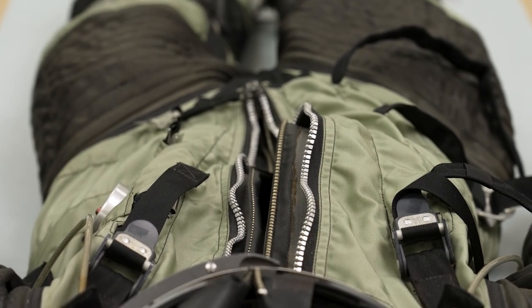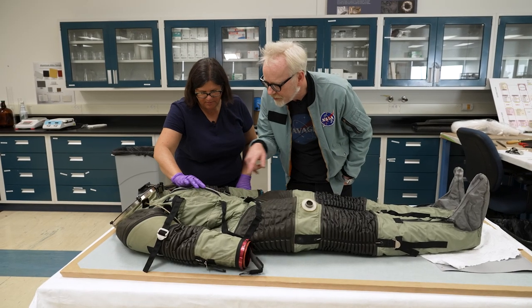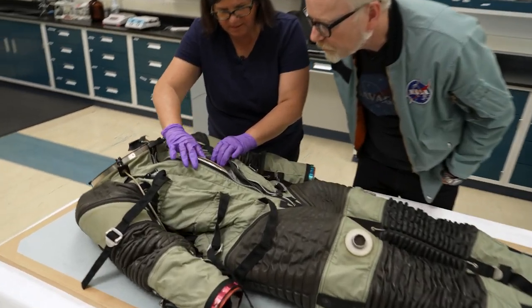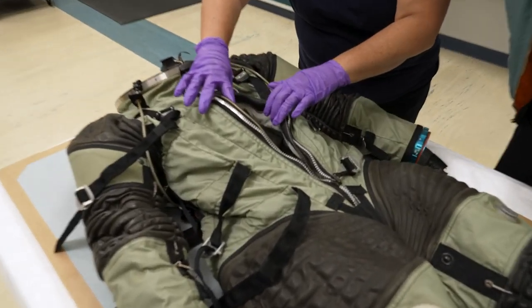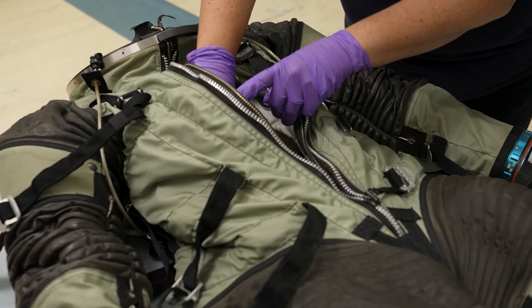I don't want to move the zipper apart, but I see some wiring inside. Is that part of the communication? Yes — this is actually part of the communication, and it's a strap that they would have wrapped around themselves.